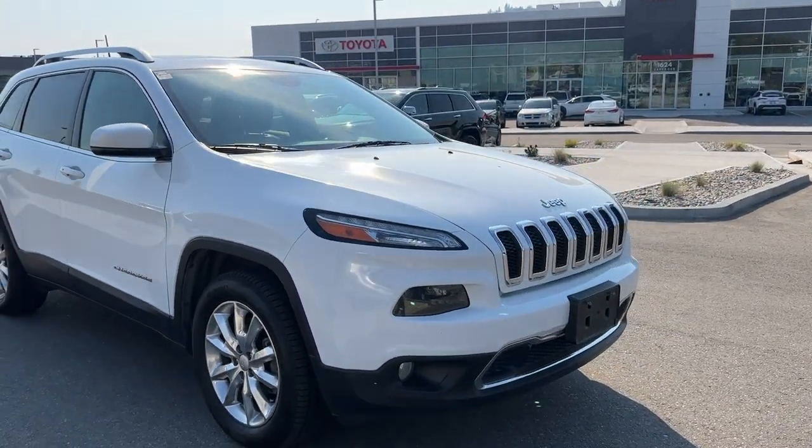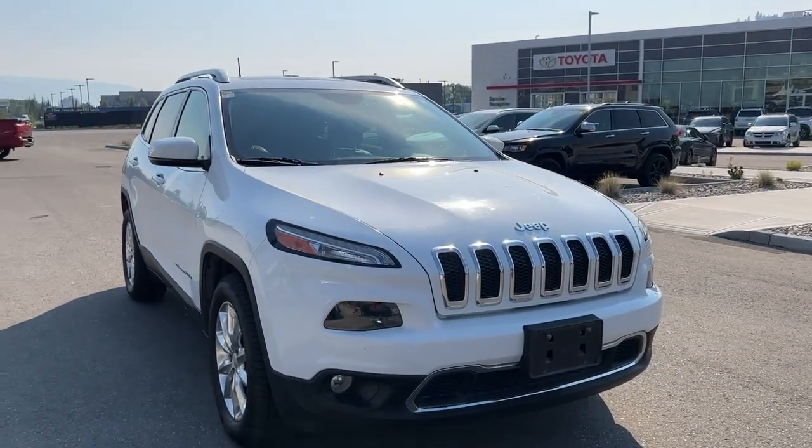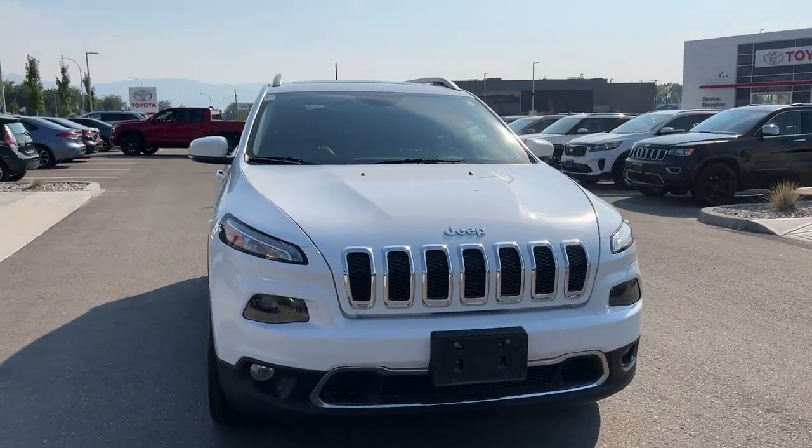Moving around to the front, we've got our Jeep grille as well as fog lights and a large raked windshield which will give you excellent visibility.